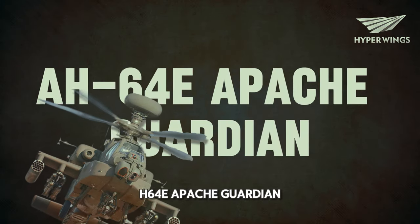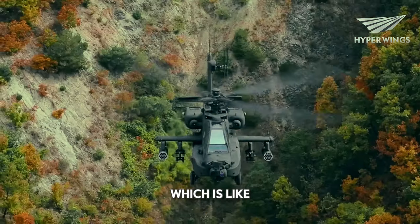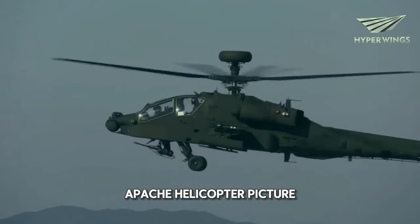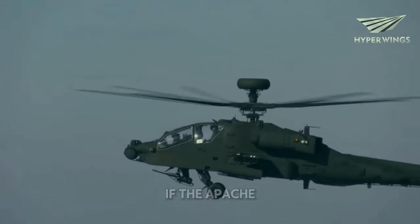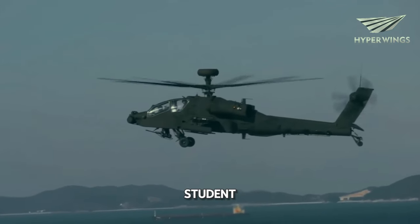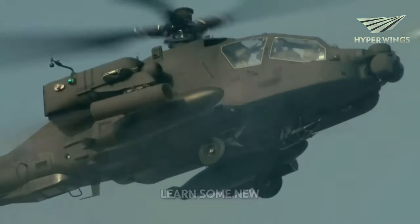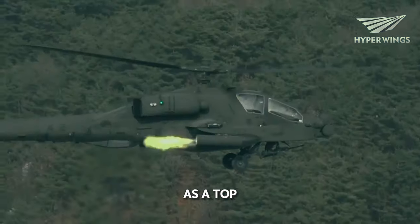Alright, let's break down the AH-64E Apache Guardian, which is like the supercharged version of the already impressive Apache helicopter. If the Apache helicopter was a student, the Apache Guardian would be the student who graduated top of their class. It's like the Apache went to learn some new moves and came back as a top gun.